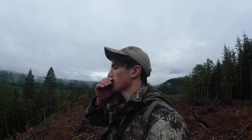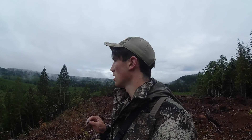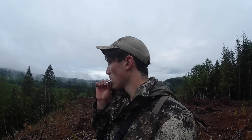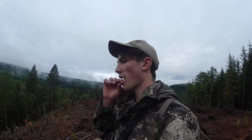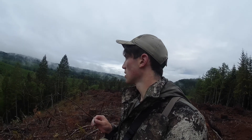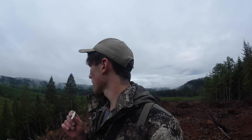I'm going to let out a call right here. I don't hear anything, so I'm going to walk up to that point and let out a call. Alright, I'm going to walk up to that point and listen down into the canyon and see what happens. Gorgeous country right here though — I'm definitely coming here during my siblings' rifle seasons for sure.